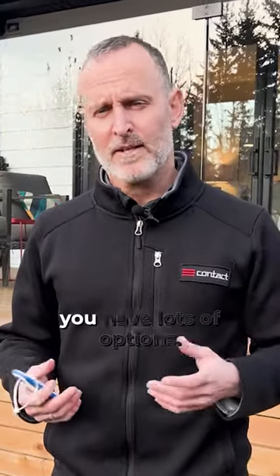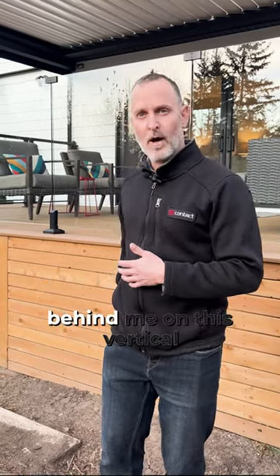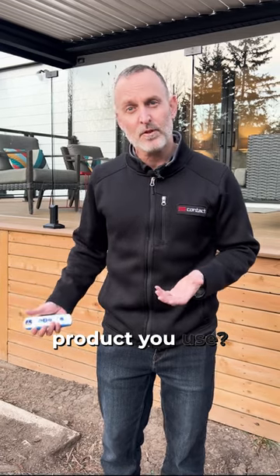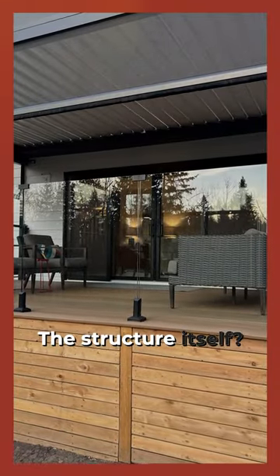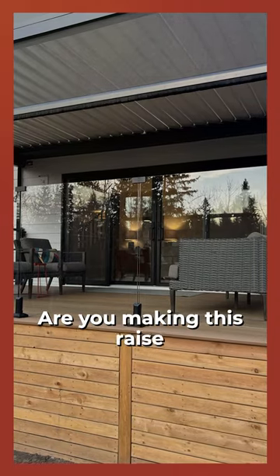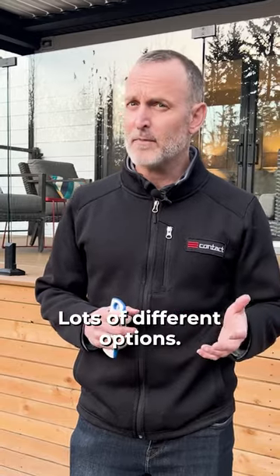So when it comes time to building your deck, you have lots of options. For example, how do you skirt the deck — the surface here behind me on this vertical face? What kind of decking product do you use? Is it composite? Is it cedar? Is it PVC? The structure itself — are you making those grades off the ground with access underneath for storage? Is it down at grade level? Lots of different options.